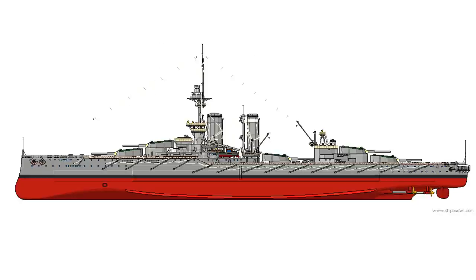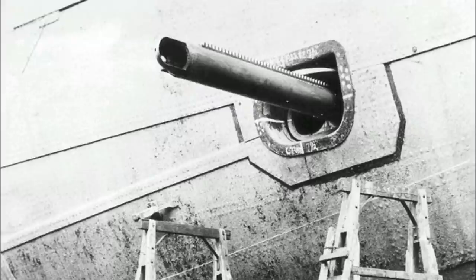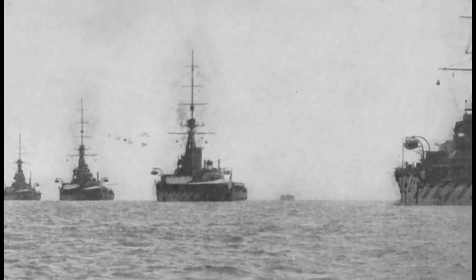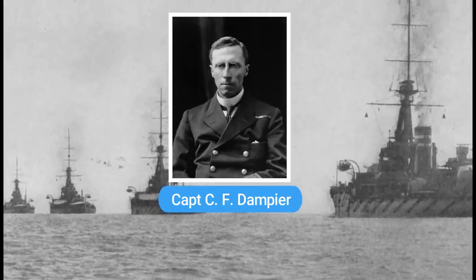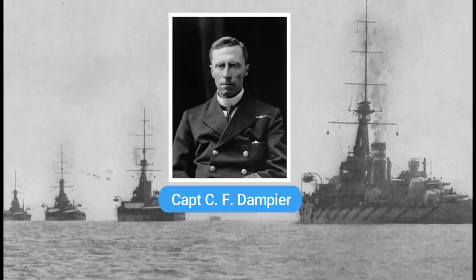Along with her primary armament she was fitted with 16 breech-loading 4 inch Mark 7 guns — eight at the fore, four at the aft, and four casemate-mounted guns along the hull — as well as three 21 inch submerged torpedo tubes. Upon entering service with the Royal Navy in October 1913, under the command of Captain Cecil Frederick Dampier, she joined her three sisters of the King George V class and the Orion class battleships in the Second Battle Squadron of the Home Fleet.